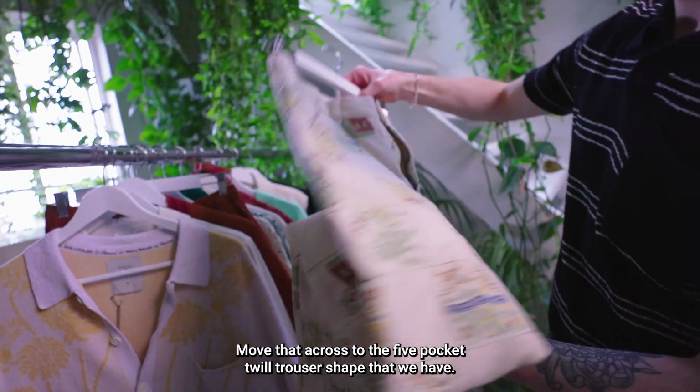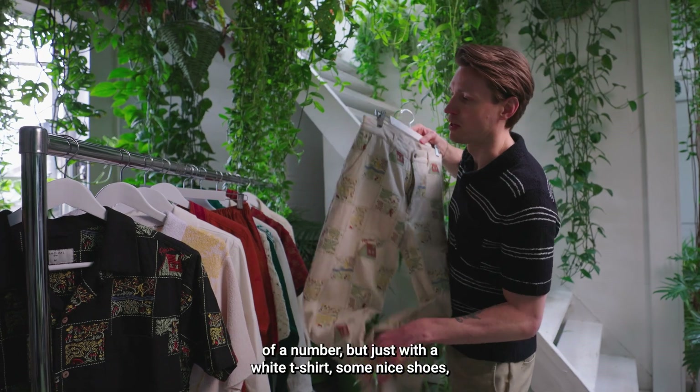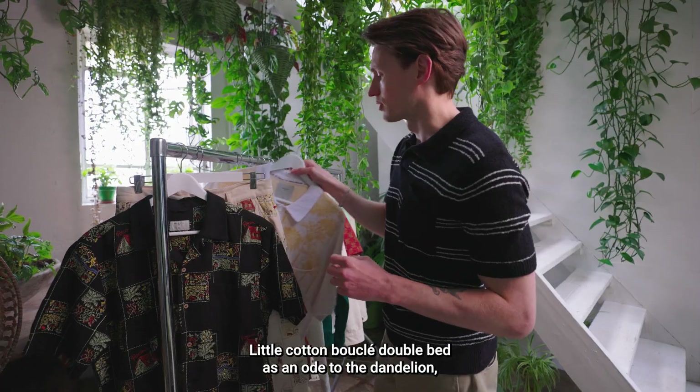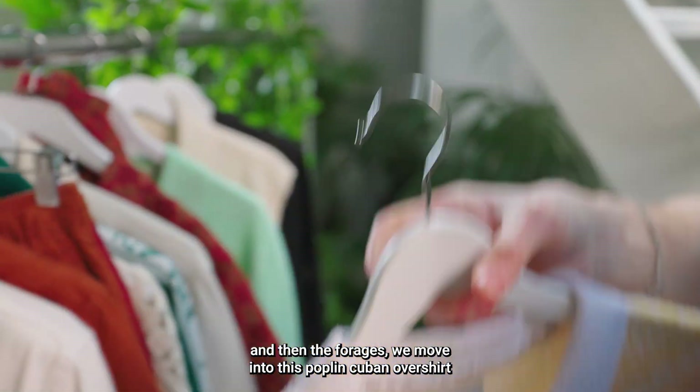Moving across to the five pocket twill trouser shape — this is an absolutely spice bomb of a number, but just with a white t-shirt and some nice shoes, I think it's the vibe. On to some knits: a little cotton bouclé double bed as an ode to the dandelion, continuing the Foragers theme.